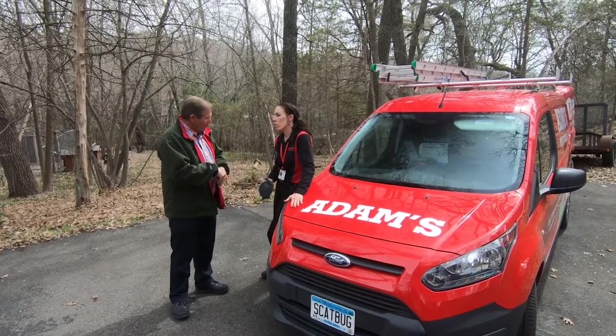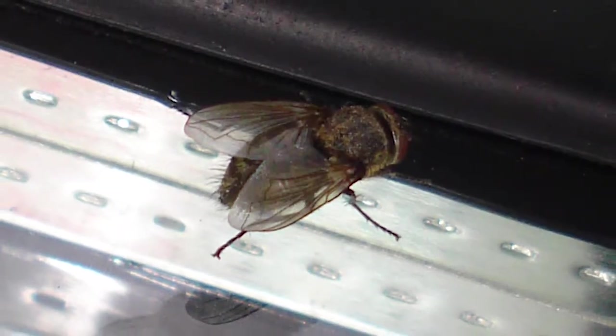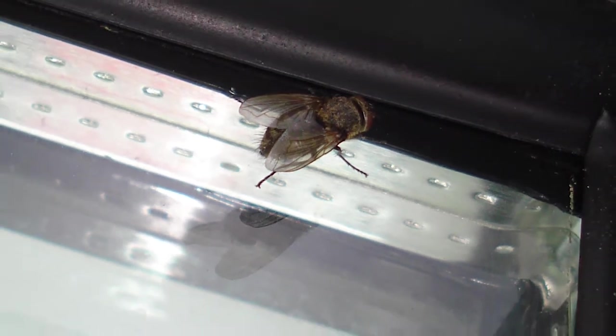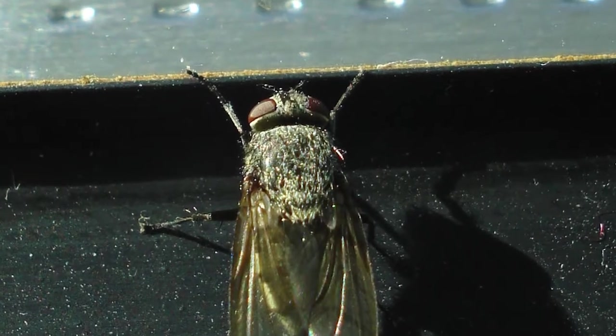This time of year, adult cluster flies search for a place to spend the winter. And as it gets cooler, cluster flies hide in cracks, crevices and voids. Once indoors, cluster flies can be found hovering around lights and windows and behind furniture, pictures and curtains.